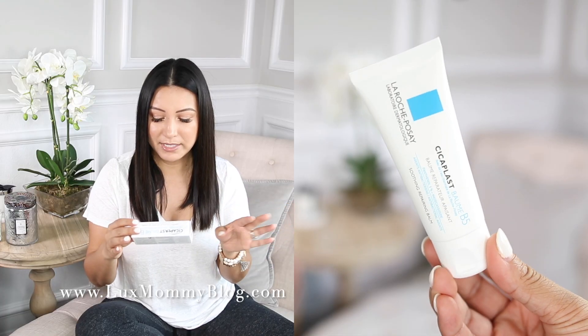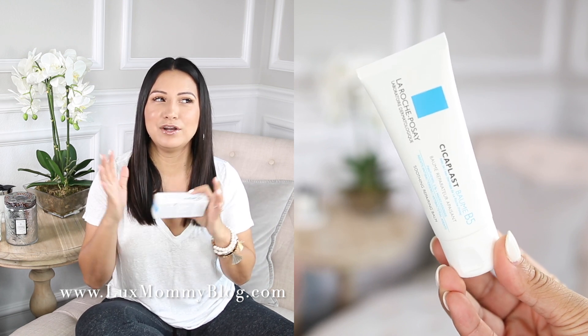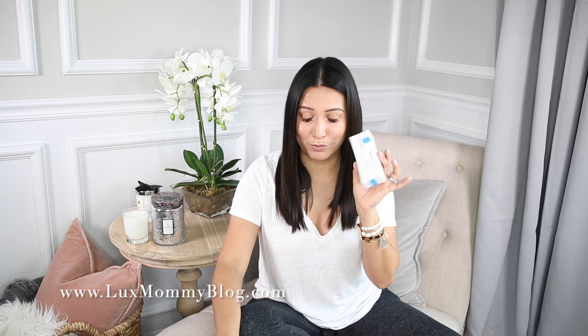This next product — I have fallen in love. I actually plan on doing a dedicated video on it. It is by La Roche-Posay, and it is their soothing balm. I don't want to spoil the video I have coming up on this product because I do want to talk a little more in depth about it, but I just want to say I'm already loving it. I've been using it for a while now and I honestly am obsessed. I highly, highly recommend it — stay tuned for more details.